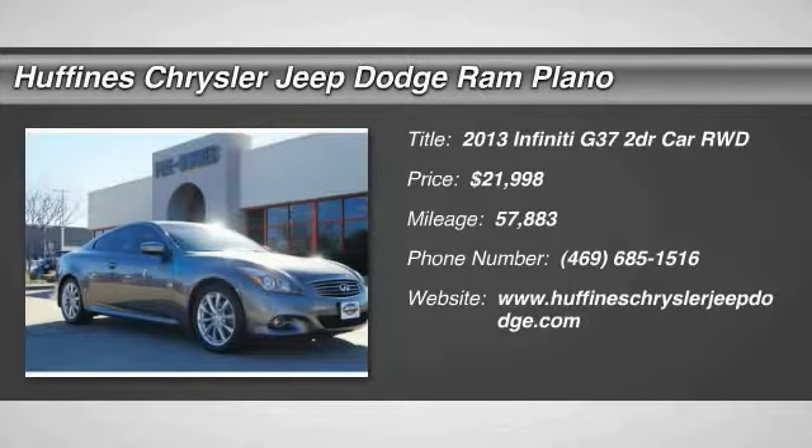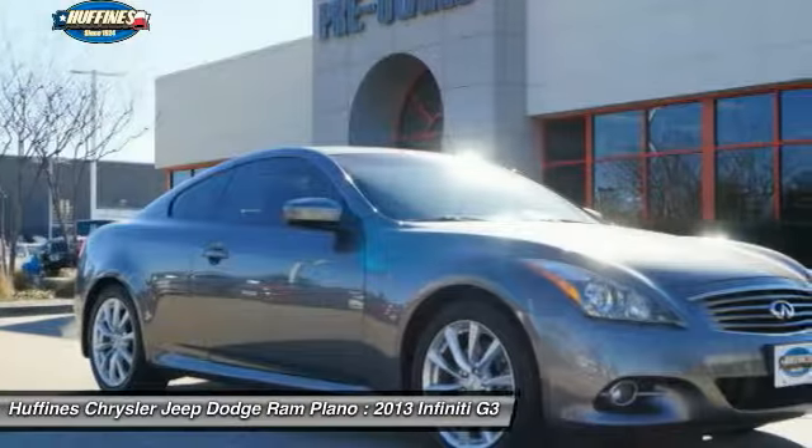The 2013 Infiniti G37. The G37 — a deeper level of performance, a new level of exhilaration.